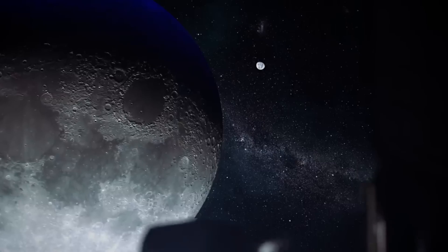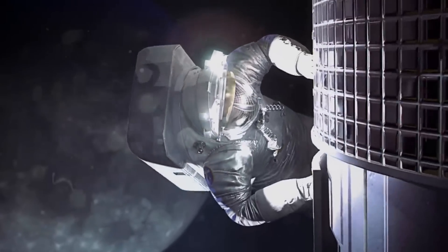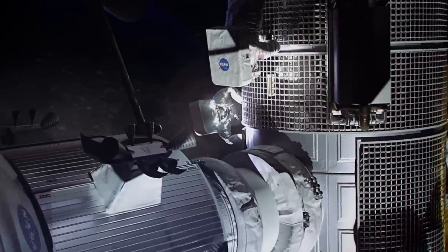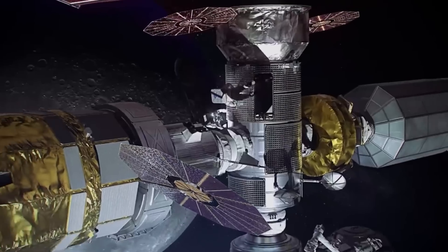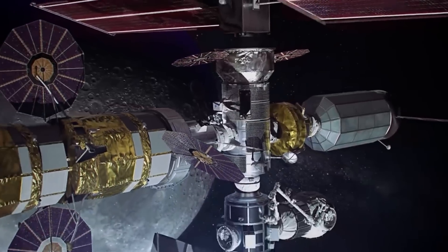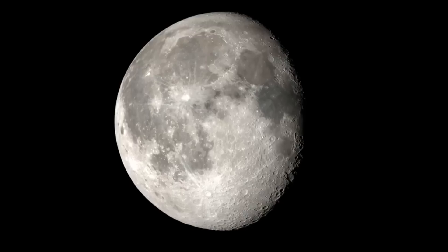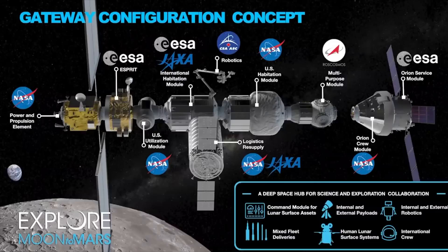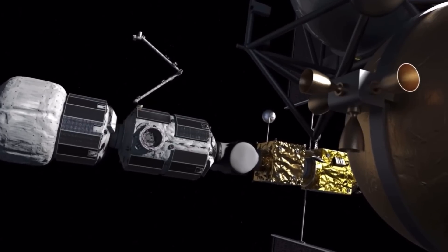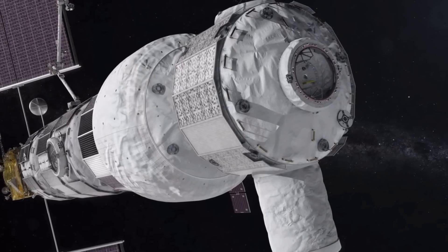La NASA mène l'initiative visant à mettre une station spatiale en orbite autour de la Lune. Cette nouvelle station spatiale, environ six fois plus petite que l'ISS, sera construite, approvisionnée et utilisée en collaboration avec des partenaires du monde entier et du secteur privé. La station lunaire Gateway sera un laboratoire scientifique, un banc d'essai de nouvelles technologies, une escale pour l'exploration de la surface de la Lune, un centre de contrôle de missions lunaires, et peut-être un tremplin pour les voyages vers Mars. Complètement assemblée, elle sera formée de modules de recherche scientifique et de modules habitables.